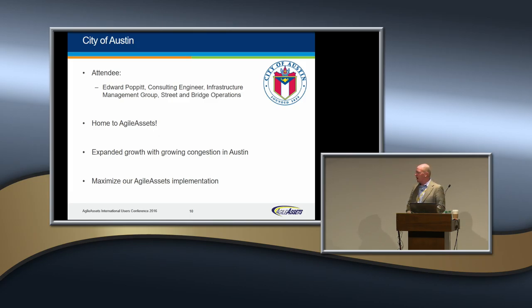Ed is with the City of Austin, and we're really pleased to be working with Ed and his team on pavement management. A particularly very important aspect of Austin is that it's headquarters to Agile Assets. We've got constant expansion and growth challenges — lots of us live in Austin. A lot of folks who think they're from a very highly congested area visit Austin and realize that Austin is quite congested. It's not a sleepy little college town like it was some years ago. Thank you, Ed, for being with us today.